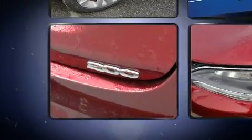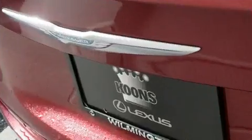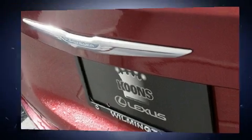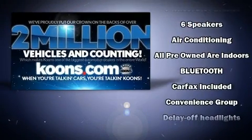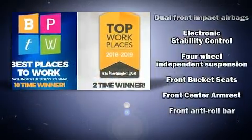Chrysler also prioritized safety and security by including dual front impact airbags, head curtain airbags, traction control, brake assist, anti-whiplash front head restraints, a panic alarm, and four-wheel disc brakes with ABS.